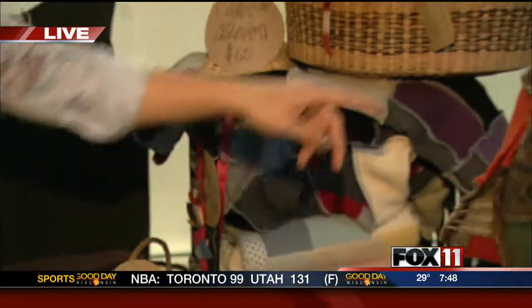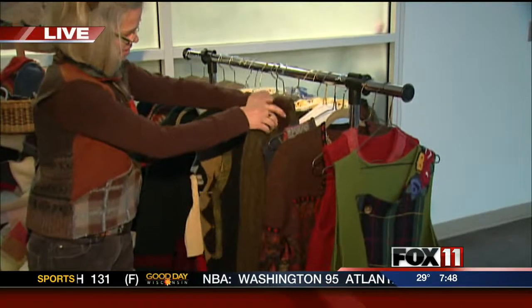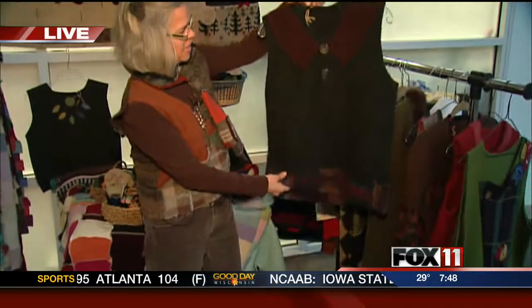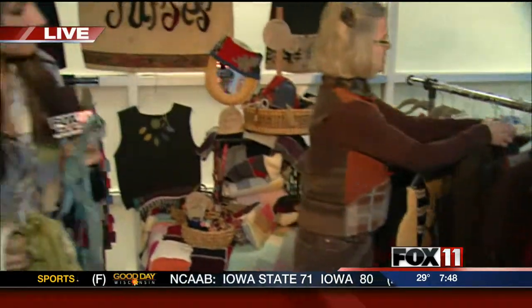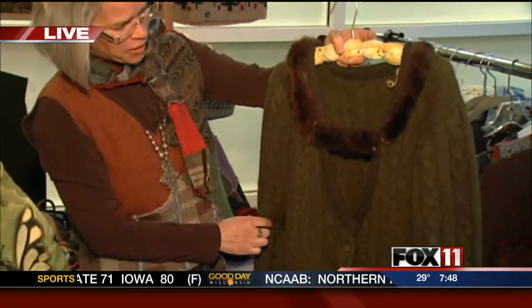Why don't you go ahead and show off some of those vests over there. I have a vest on that's recycled wool, and then lots of other vests, different things. This one's got real fur on it — that is so cute, big fur.